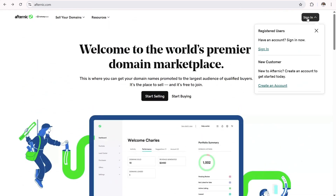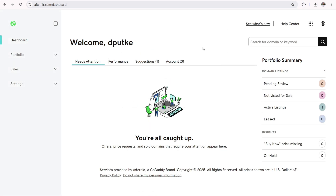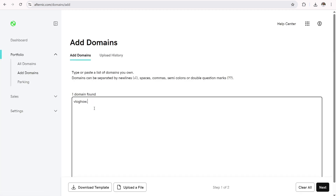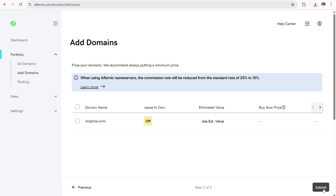To get started on Afternic.com, click the sign-in button. You can create an Afternic account or sign in with your GoDaddy account. Once logged in, in the left sidebar under Portfolio, click 'Add Domains.' On the next page, type out the domain name you want to sell — vloghow.com — or paste in a list or upload an Excel file. Then click next and go through the listing process.